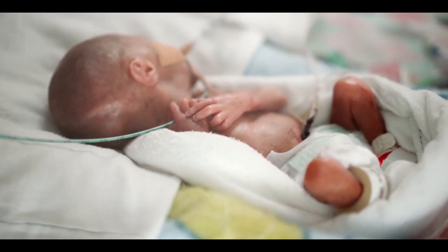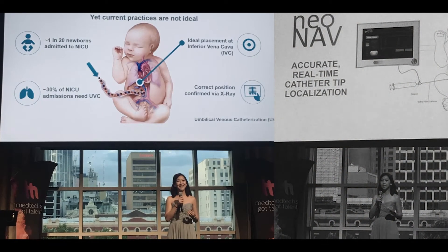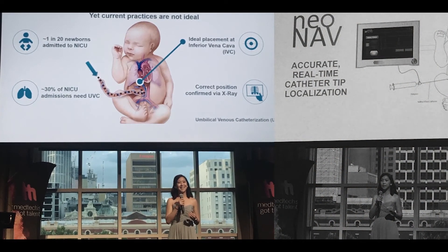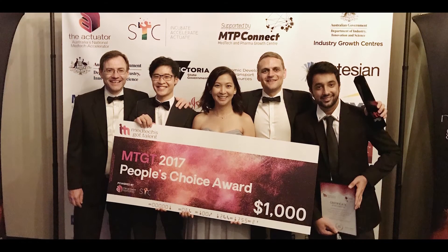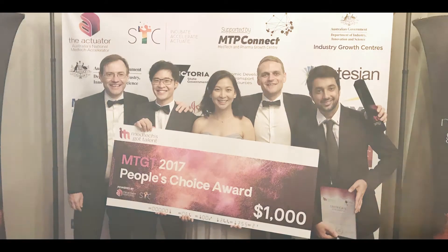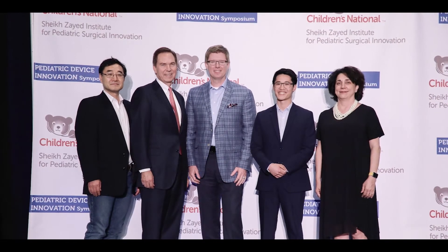We started off with around $15,000 in equity from the founders, and since then we've won another $120,000 to $150,000 through different prizes. Recently we were accepted into the first cohort of the MedTech Actuator, which is Australia's largest medical device accelerator program, and comes with seed funding that will really help us in 2018 as we progress our idea.